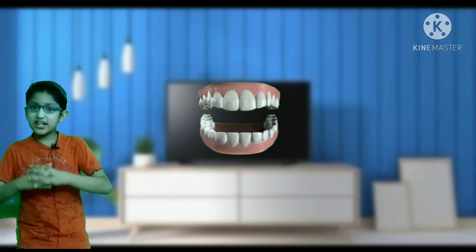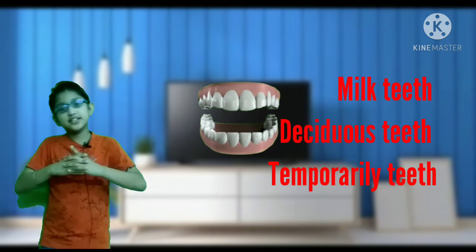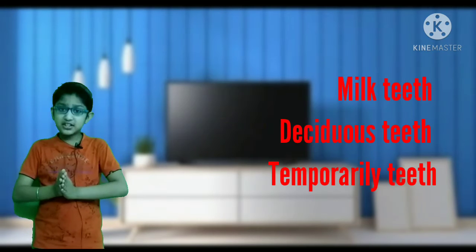So friends, we call these milk teeth, or deciduous primary teeth. Friends, these are all temporary and after all these are removed, a new set comes.